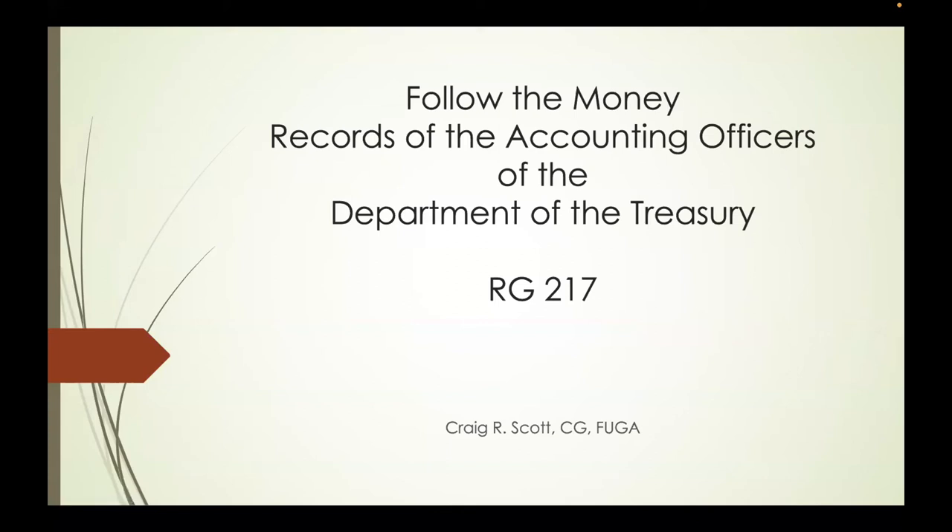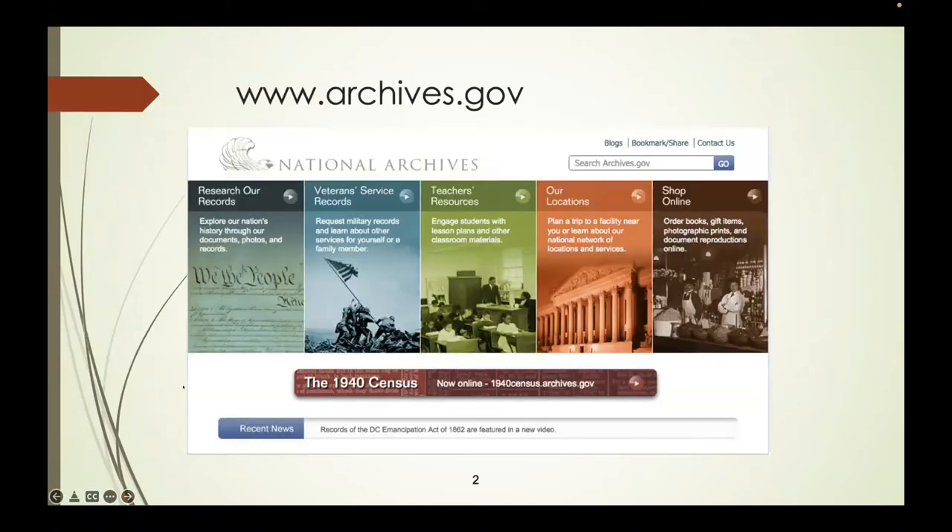Today we're going to talk about Follow the Money: Records of the Accounting Officers of the Department of Treasury. This is one of my favorite record groups to deal with in the National Archives. These records are found at the National Archives, and there's a website archives.gov that you can access to get information about the various series of records we're going to talk about today, though it may or may not get you to the actual records.